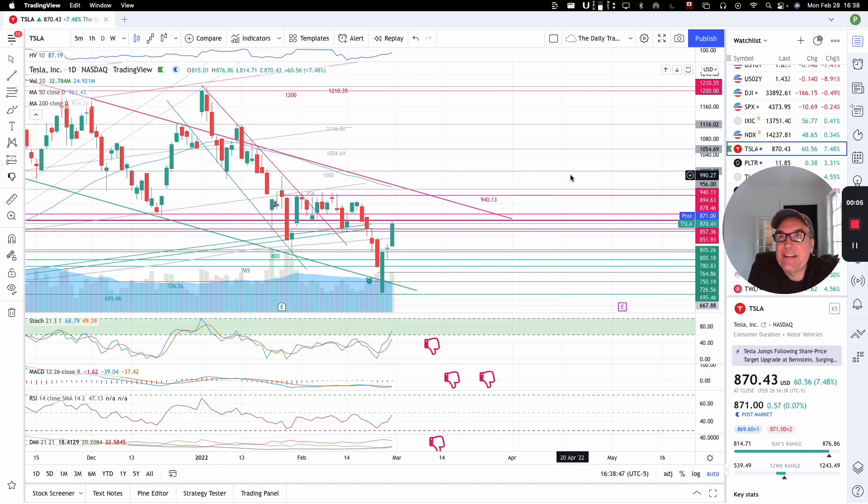Good evening, everybody. I'm Pierre Raberge, the Daily Trader. It is February 28, and we are going to take a look at Tesla stock from a technical analysis perspective. My goal in doing these videos is to help you understand how you can use technical analysis to make better trading and investing decisions. But I am not a financial advisor, so please do your own research and make your own decisions.